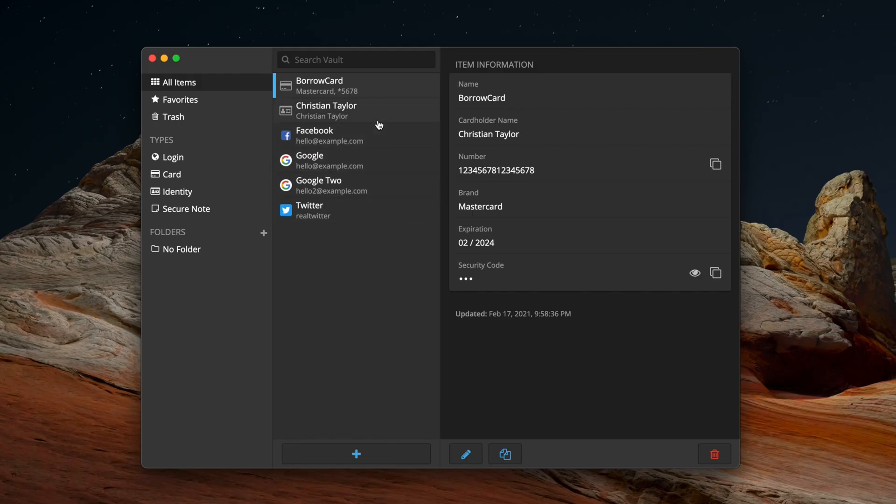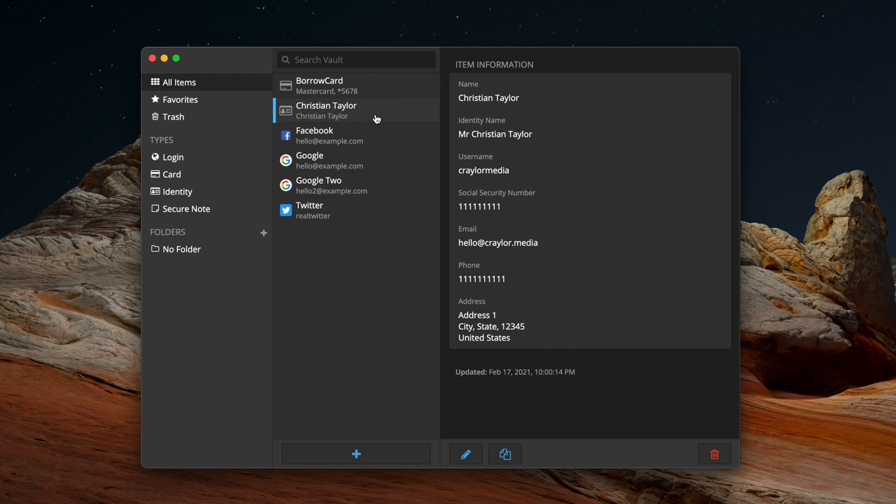I've got to come clean and say Bitwarden sort of wins this by default — it's miles ahead of other free options. But I personally think it used to be inferior to the old LastPass free plan. Since the LastPass free plan as we know it is a thing of the past, that leaves Bitwarden as the logical best option. With Bitwarden you can have unlimited vault items, sync passwords across all devices, and have the option of self-hosting your vault.